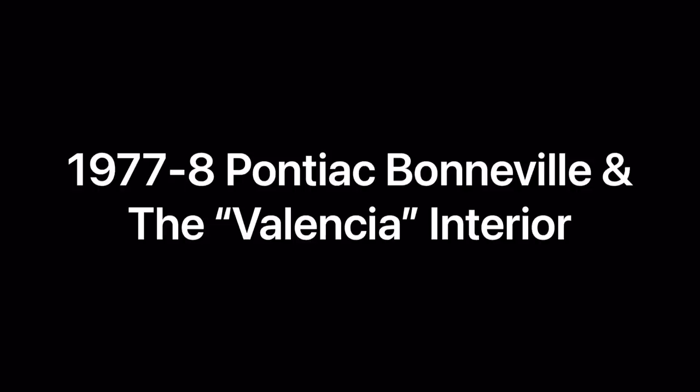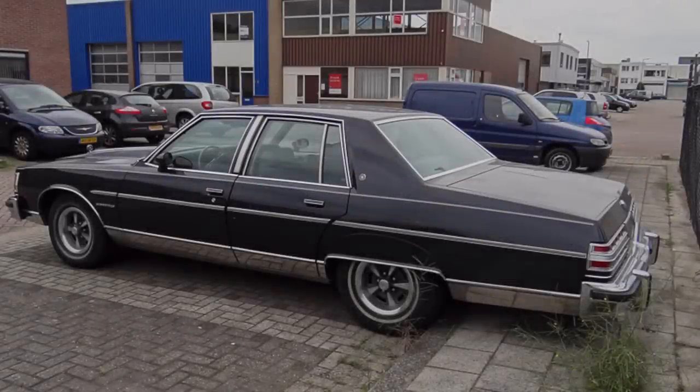General Motors introduced one of the industry's most sweeping and historic changes when for the 1977 model year it downsized its entire full-size lineup. Dubbed Project 77 internally, the goal was to keep the interior dimensions about the same, if not larger, while trimming the overall exterior dimensions and cutting weight. The program was a huge success across all divisions that adopted the downsizing, including Chevrolet, Pontiac, Oldsmobile, Buick, and Cadillac.